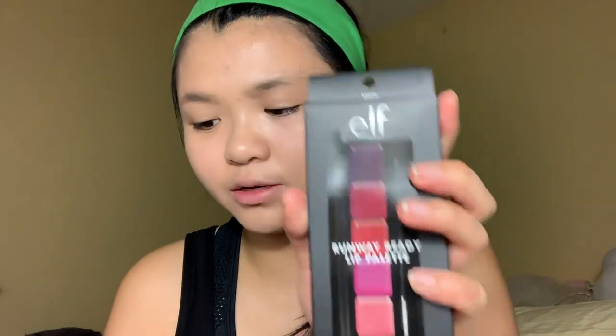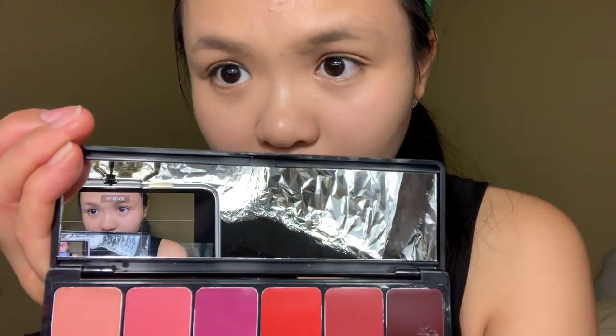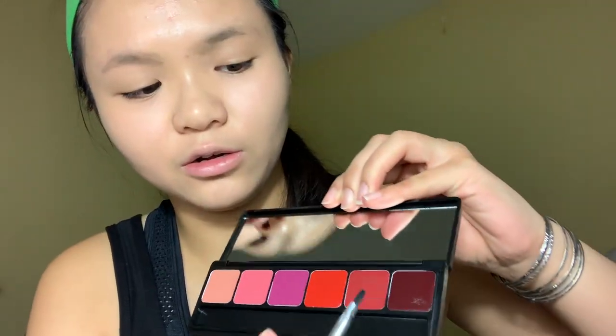I think it kind of worked, especially the concealer. I'm gonna try one of the lip palettes - I'll try the dark one. It comes with this little palette with all sorts of colors, a mirror, and a little lip brush. I'm gonna try this very dark red color right here, and I also put some Vaseline on my lips just to moisturize them.